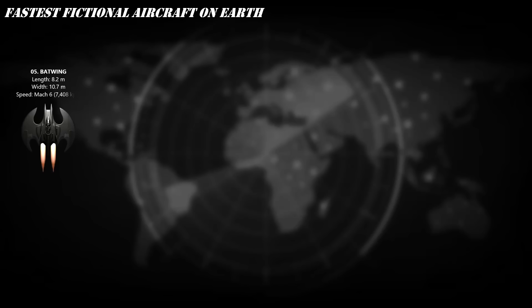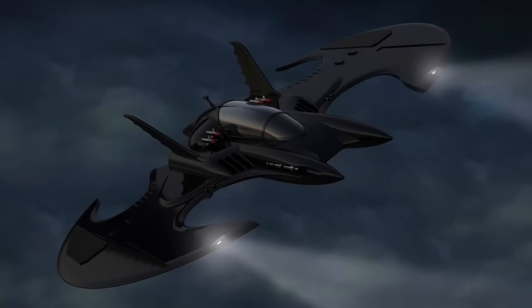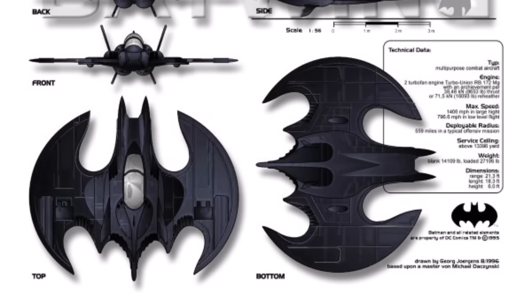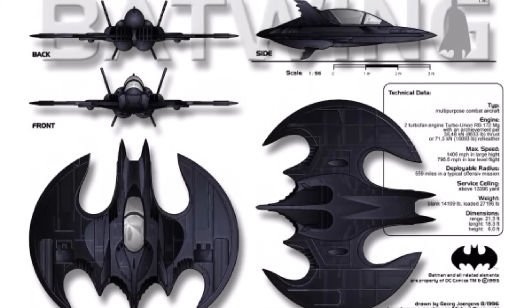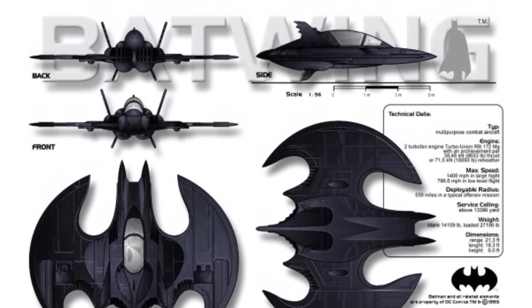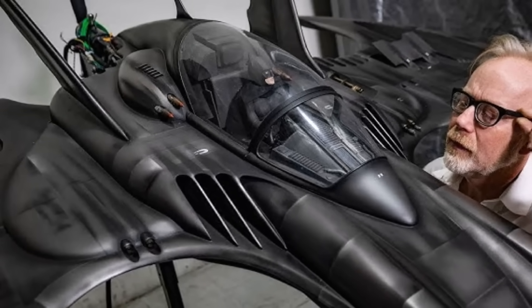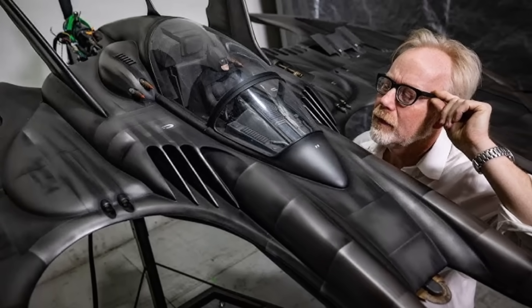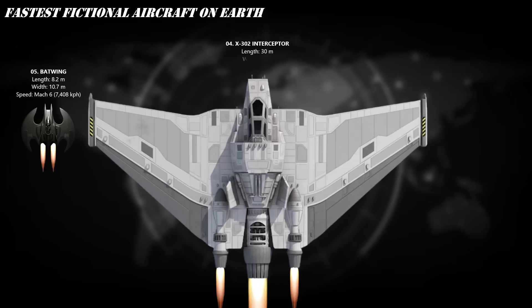At number 5, the Batwing — slicing through the night as Batman's ultimate aerial predator. Forged from stealth composites and powered by jet turbines and vector thrusters, this flying fortress is faster than fear itself. Armed with missile pods, miniguns, and EMP cannons, the Batwing rules Gotham's skies with surgical precision. Its top speed varies by version and continuity — from just over Mach 2 in some iterations to Mach 6 in certain comic book versions.